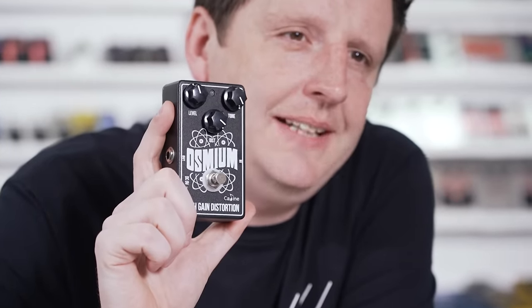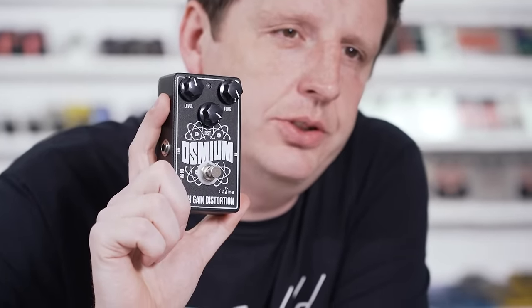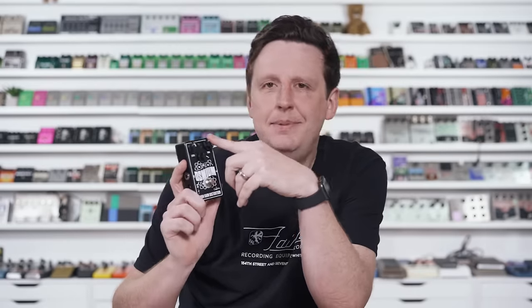Next up is a distortion pedal — it's black with three knobs. It is a tribute to a very famous late 70s distortion pedal. I know what you're thinking — oh, it's a Rat. No, it's a DS-1, and a very good take on the DS-1, notably in the tone control section. A DS-1, when you dime the tone control, it basically kills you — your skin falls off and you can't breathe. But with this one, you turn it up and it stays smooth — it's not harsh or brittle. The Osmium.